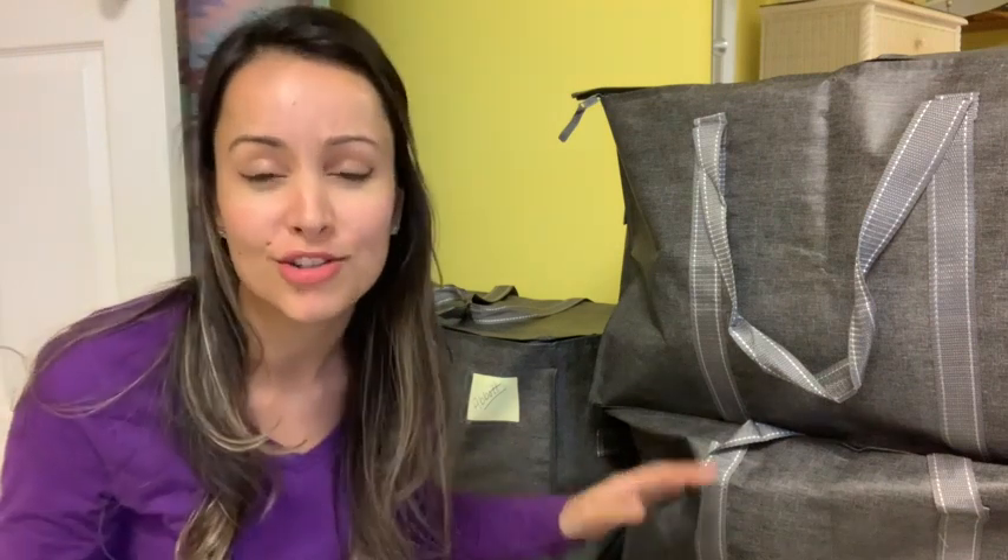Hey, it's Gracie with WTI. Do you guys want to know what helped me the most during our move? It was these extra-large moving bags from Vino.